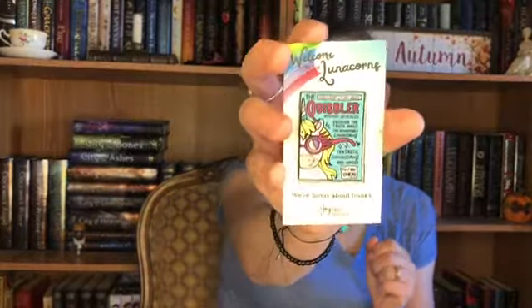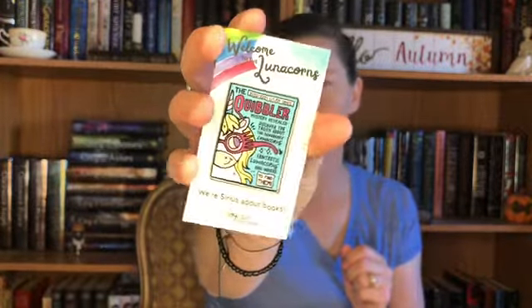This also makes me think of Harry Potter's stone. Lit Joy Crate just had their anniversary, and I got one of these items because I'm a Lunicorn — it's a separate membership that gives you special deals and early access to certain boxes. It says 'We're serious about books' and 'Welcome to the Lunicorns.' It's the 2020–2021 Lit Joy Crate Quibbler — 'Mystery Revealed: Discover the truth about the remarkable Lunicorns, Fantastic Lunicorns and Where to Find Them.' That's their anniversary enamel pin and I'm super excited about that!